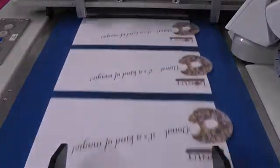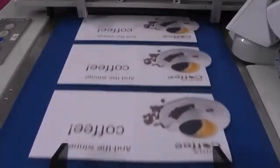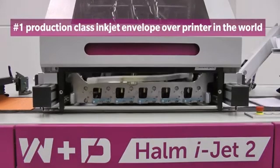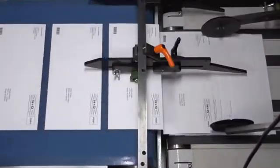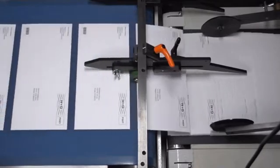W&D has always been about innovation. Since becoming a W&D company, Hollum iJets have become the most dominant, fastest, and efficient inkjet production envelope presses in the world. International users have developed successful business models with this inkjet press based on the quality of print, speed, ease of use, and new variable data opportunities that simply can't be achieved with traditional offset printing methods.